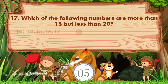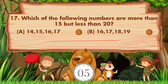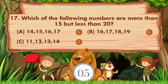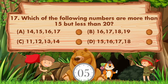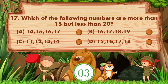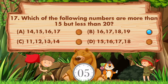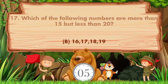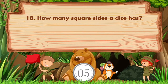Which of the following numbers are more than 15 but less than 20? Options: A: 14, 15, 16, 17; B: 16, 17, 18, 19; C: 11, 12, 13, 14; D: 15, 16, 17, 18. The answer is option B, 16, 17, 18, 19.